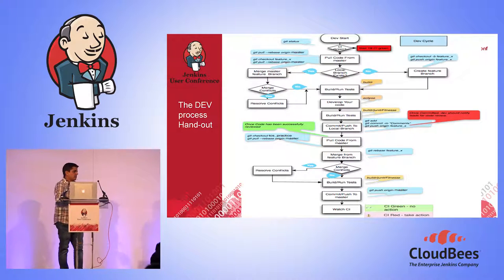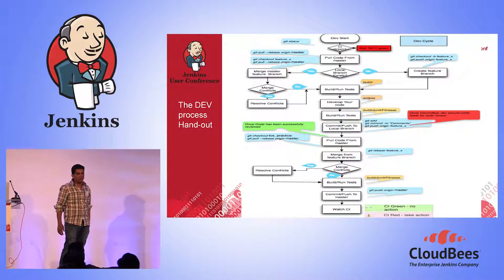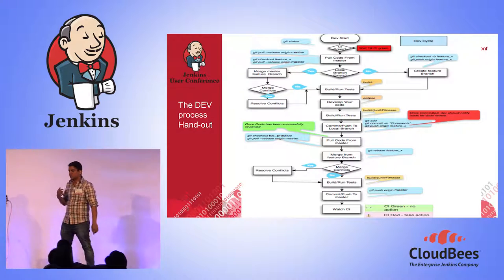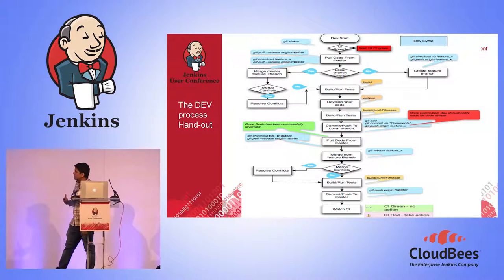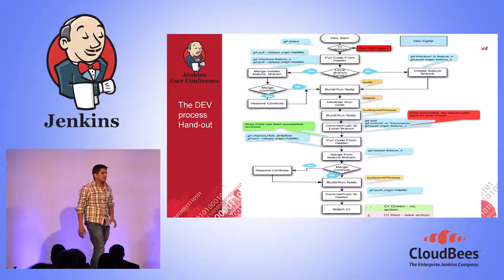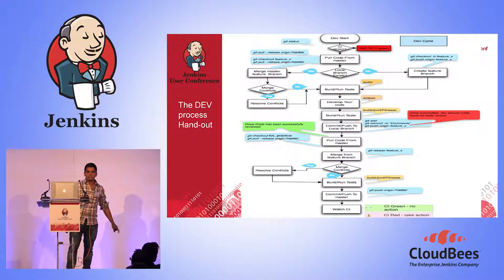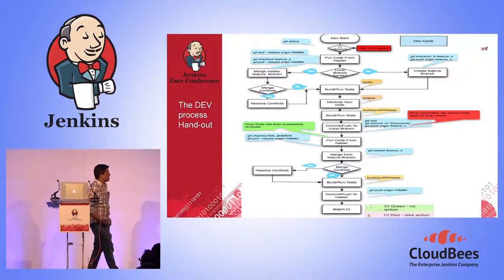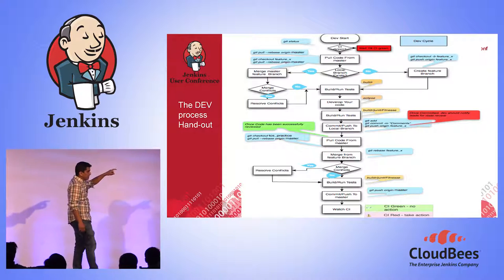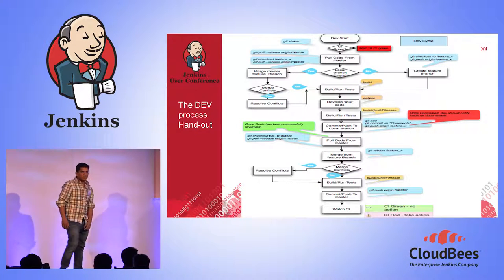When developers start their project, we give them a handout detailing exactly what they need to do during a day of developer work. The key highlight is the CI aspect: before doing anything, a developer checks the CI. Is Jenkins green? If it's red, they won't check out or pull any code until it's green. Then they pull the code, do feature branching, do the feature work, and run all the tests using the capabilities in the VM.